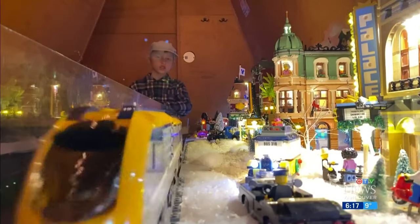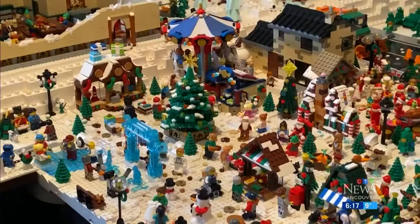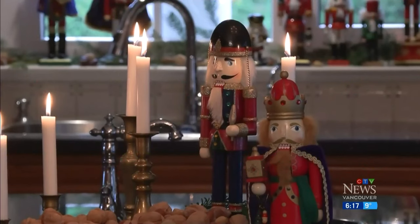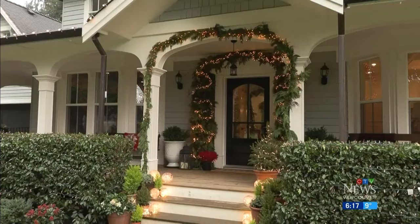'Hallmark loves our homes. We've had more than 40 Hallmark films in this space, on our property, around.' This home, with its toy train and engineers in the attic and an intricate Lego display on the upper floor, is just one of eight homes in a neighborhood that set the scene for countless Hallmark movies.